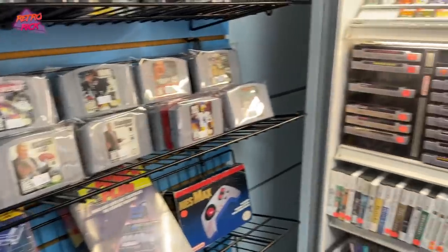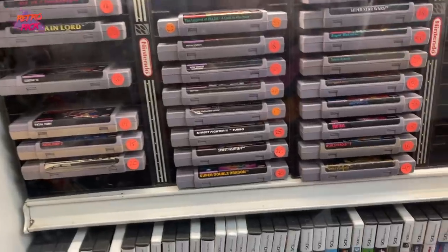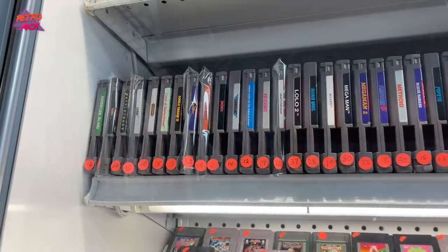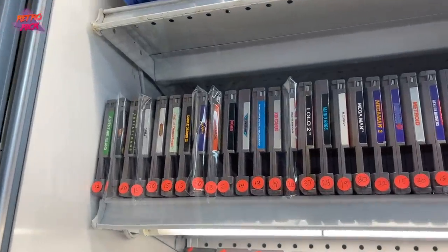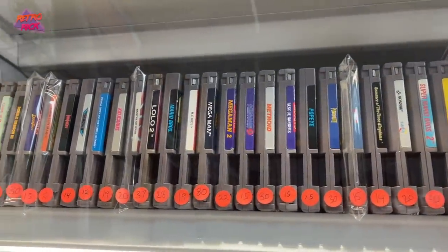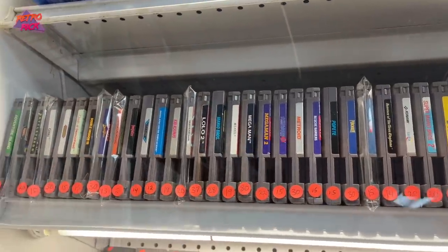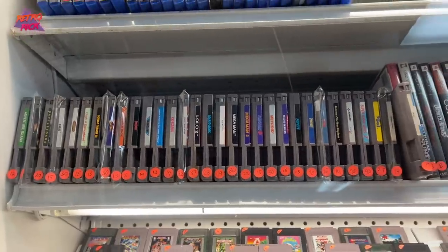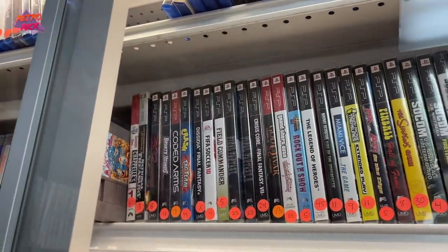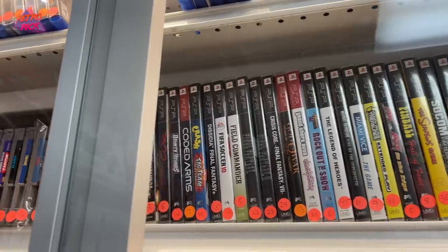Here are some of the better SNES games — we got Super Double Dragon, I don't have that. These are some of the better NES games: Super C, Punch Out, Mega Man 2 and 3. That's actually pretty fairly priced — Mega Man 2 for $22 and Mega Man 3 for $15. PSP games — kind of hard to find nowadays. We got the Simpsons game, Crash Tag Team.